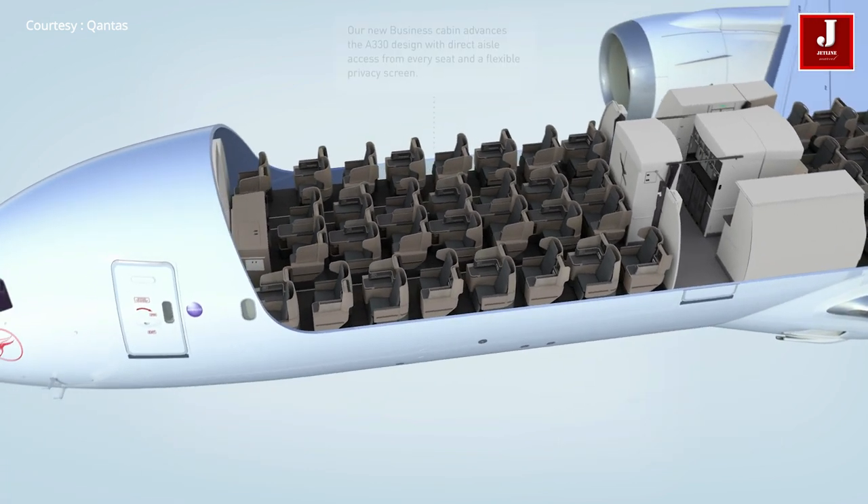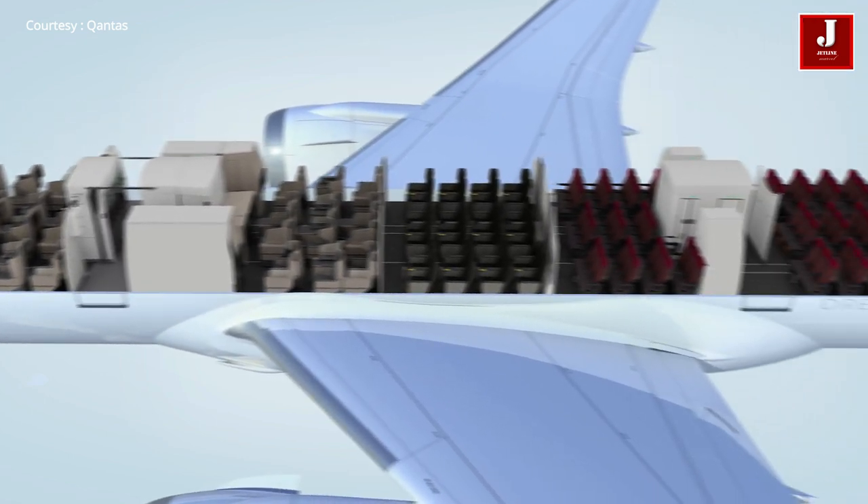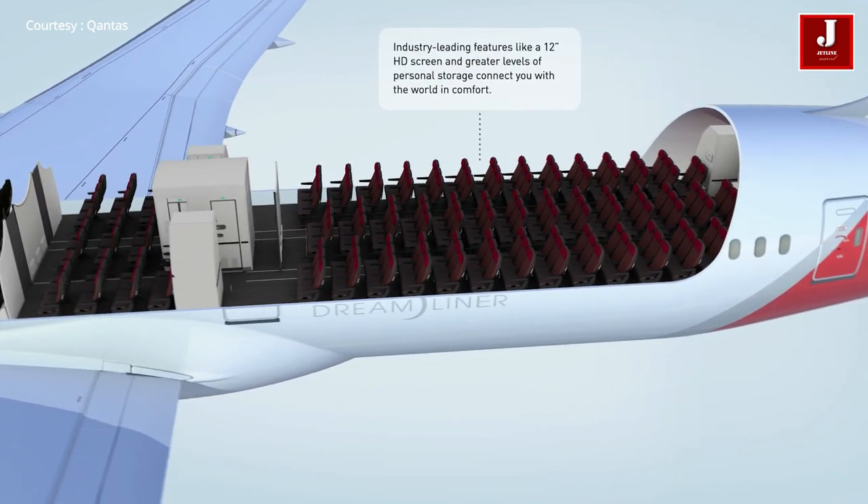It can accommodate up to 296 passengers. As of now, Boeing has delivered 994 Dreamliner aircraft.